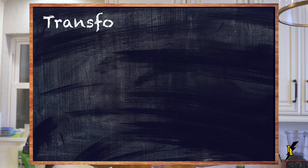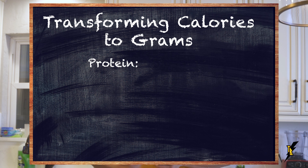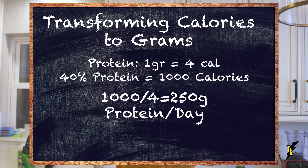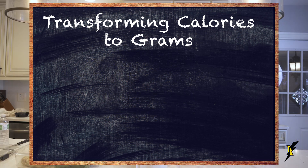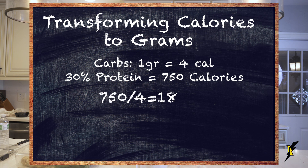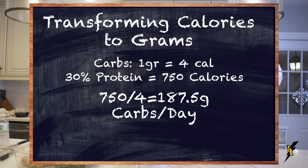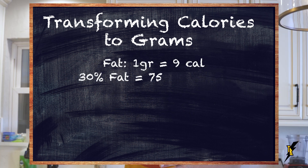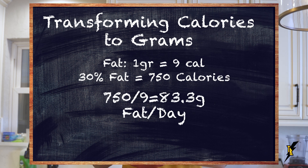There are 4 calories in every gram of protein, so 1,000 calories of protein translates to 250 grams of protein per day. There are also 4 calories in every gram of carbohydrates, so 750 calories from carbs translates to 187.5 grams per day. There are 9 calories in every gram of fat, so 750 calories from fat gives us 83 grams of fat as our total daily macronutrient target.